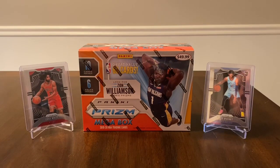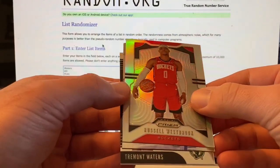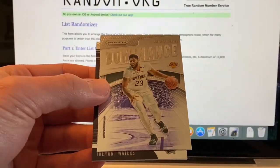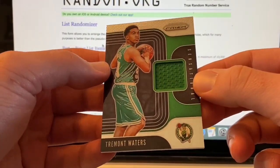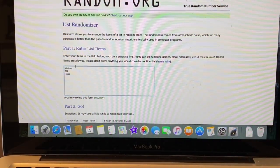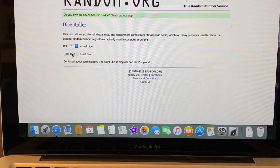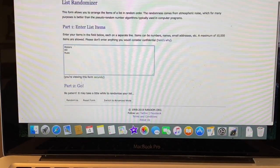We're going to go ahead and do the giveaway from the previous video, then get into this last mega box. So we have a silver Russell Westbrook, the dominance insert of AD, and a Tremont Waters memorabilia card. We have those three cards listed out — Waters, AD, and Russ. Let's go ahead and roll the dice and see how many times we will random the list. Looks like that's going to be nine times.